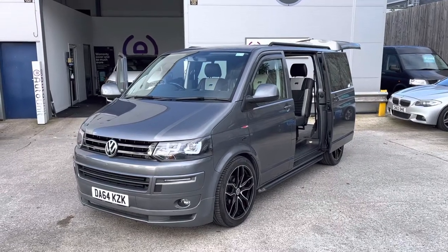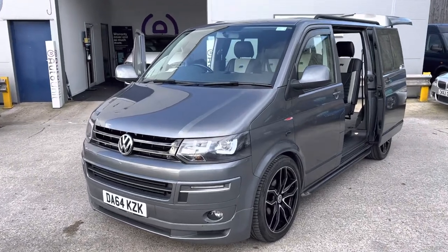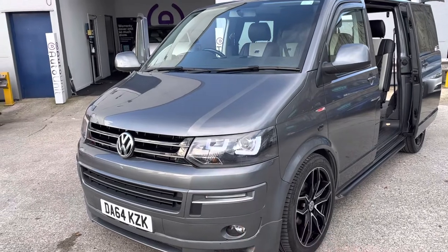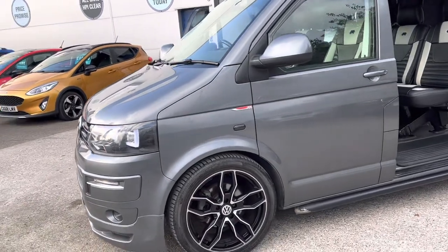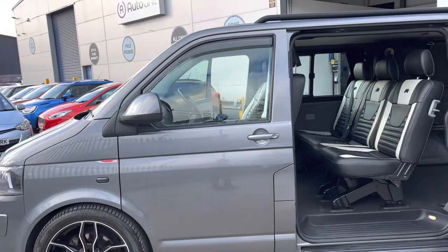Welcome to the video walk-round of our Volkswagen Transporter here at Portunet. We'll start at the front where you've got the LED strip and some sexy LEDs in the headlight cluster as well. We've got upgraded diamond cut alloy wheels and it's finished in a lovely grey — it's a little bit special.